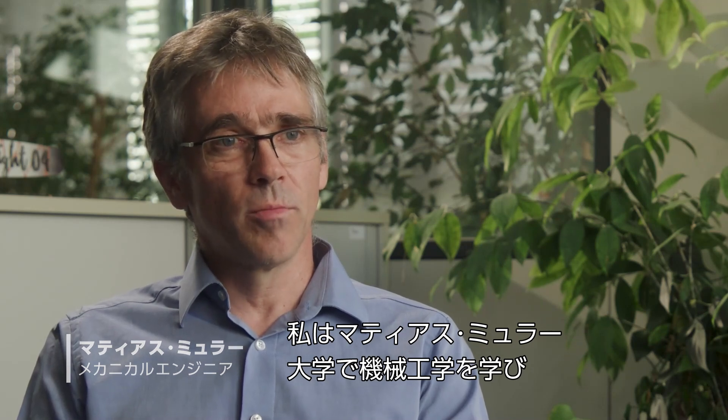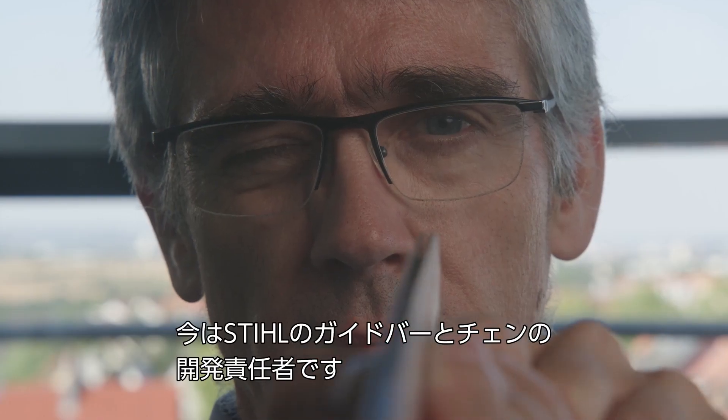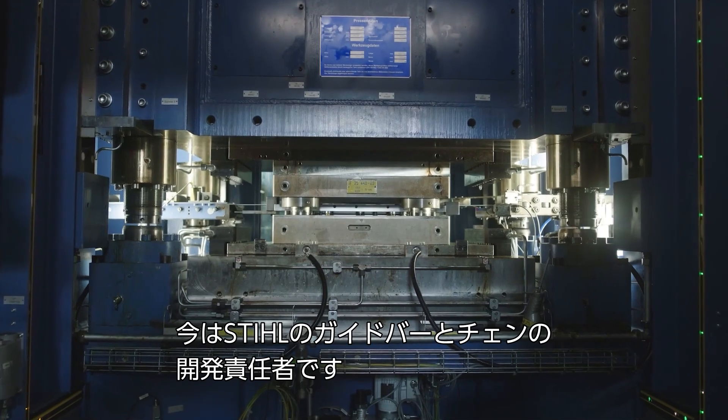My name is Matthias Muller. I have a degree in Mechanical Engineering and am responsible for the development of bars and chains at Stihl.